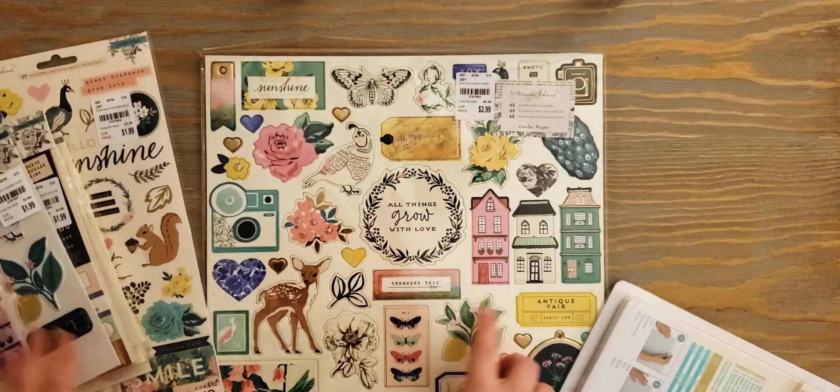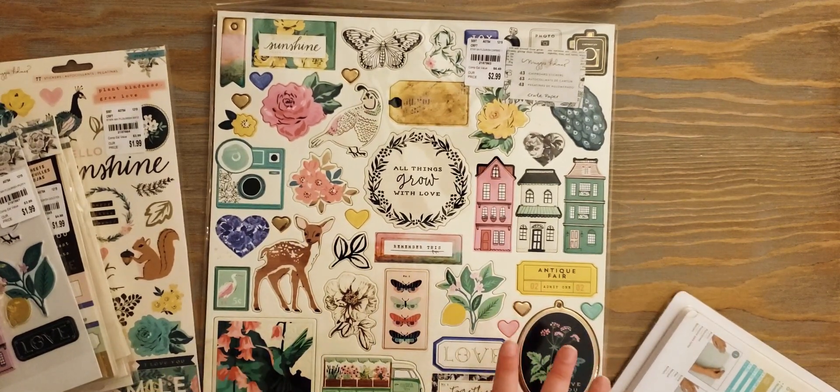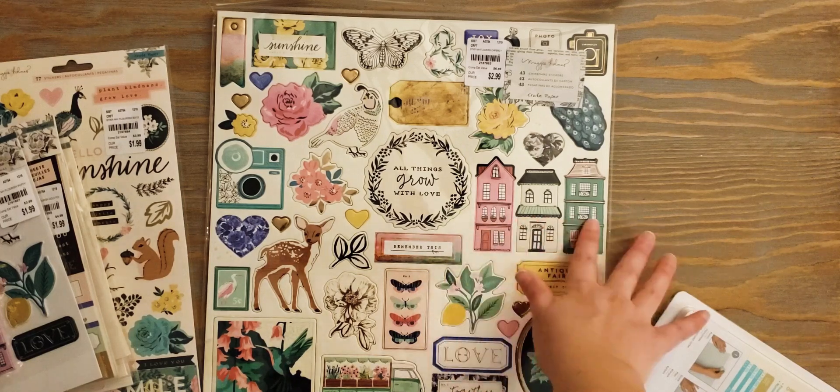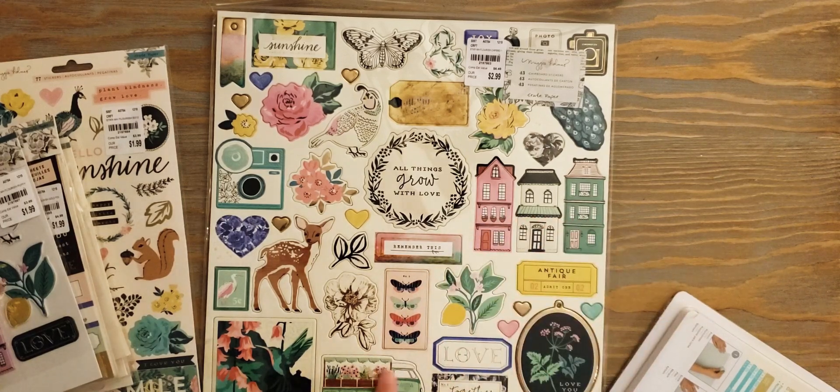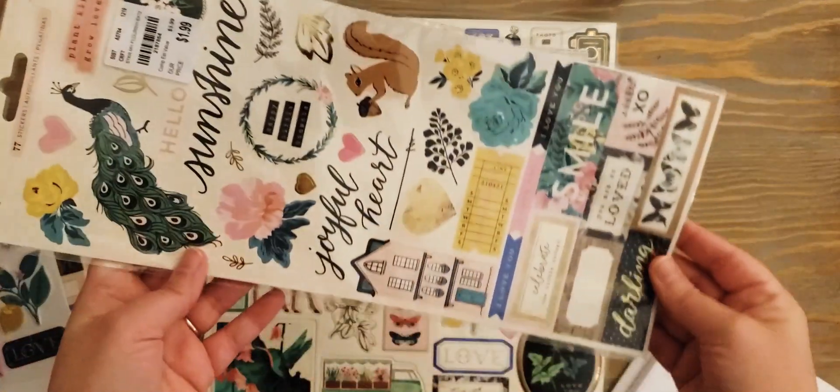I grabbed one of the chip boards — really pretty. I think my favorite piece on here: I love the buildings, I love the little flower truck, and the paint by number. I was also able to find the